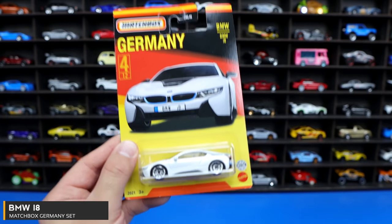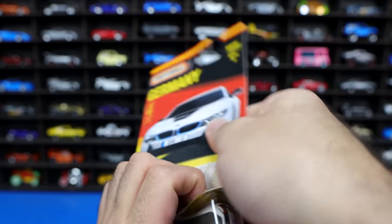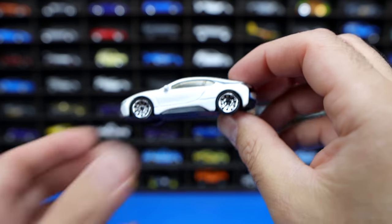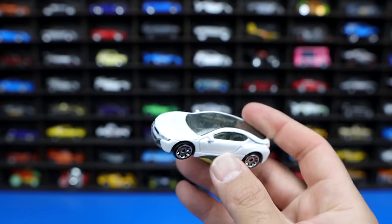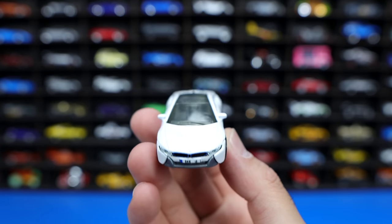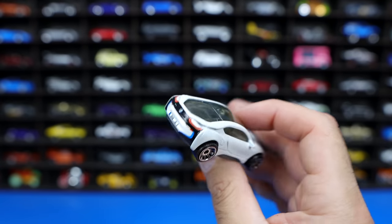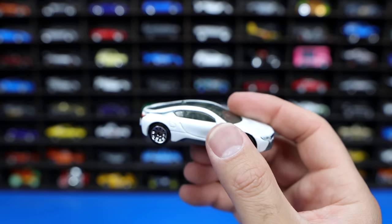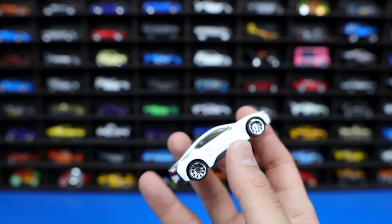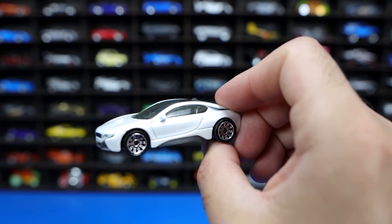BMW i8 — a very cool supercar. We'll go ahead and pop this one open from the same Germany set. There is an opening parts or super fast set that has the same BMW i8 but with the doors that open up; I think I have that one in my collection as well. The i8 is a really cool looking car. I think it definitely doesn't get as much praise in real life as it deserves, because it's very well made and very well engineered. It's cool looking with the nice butterfly scissor doors. Very efficient, very fast, very high tech. I really do like the BMW i8 in this Matchbox format.